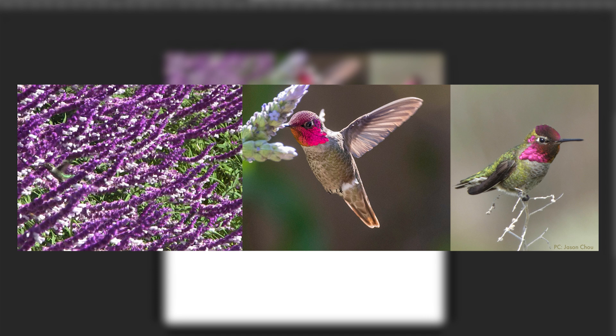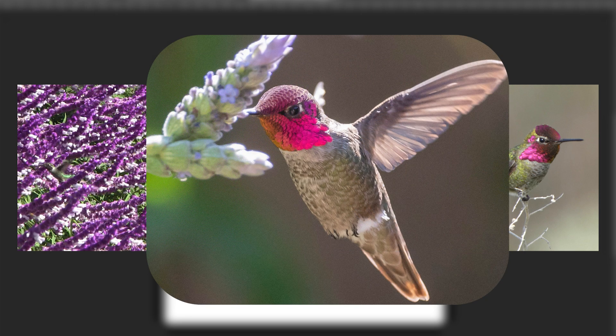Another thought I had going into this painting is that I wanted to play with the colors a bit. Anna's hummingbird has a beautiful iridescent pink-magenta colored throat patch, also known as a gorget. You can see the iridescence of the throat patch catching the sunlight and really shining. There's some green, pink, and almost blue shades in this reference photo that I want to play with.